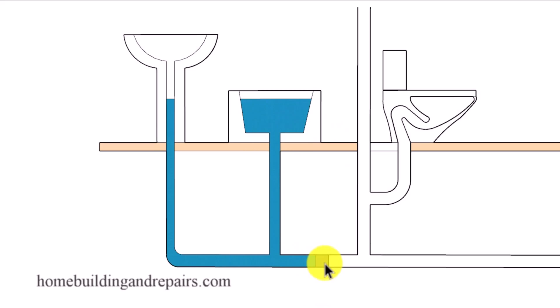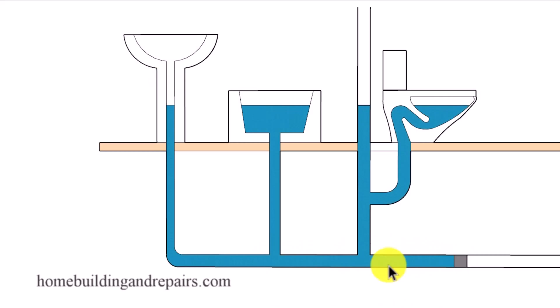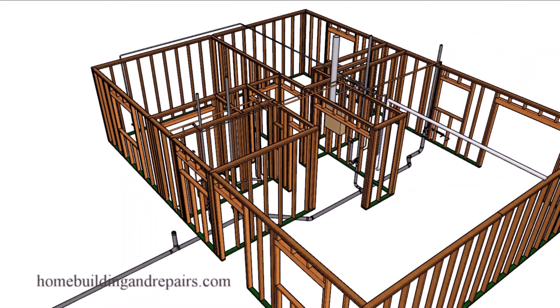If we move the clog a little farther down we're going to back up two fixtures. Move it further and we block the rest of the bathtub. Move it further still and we block the rest of the bathroom. If you have a clog in the drain line, the water level is going to remain the same and be level across all fixtures. This won't be the case if you have a clog in the individual pipe leading to a specific fixture — then only that fixture is affected, and you can use the others.